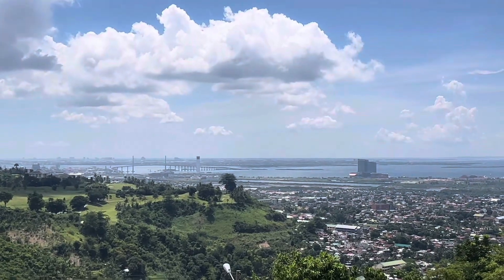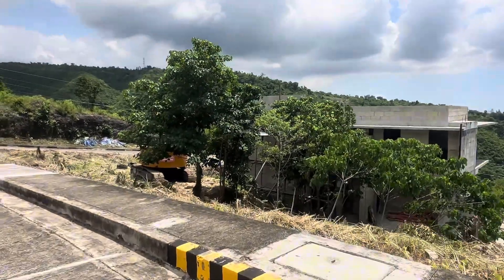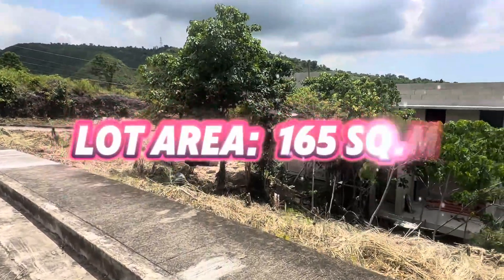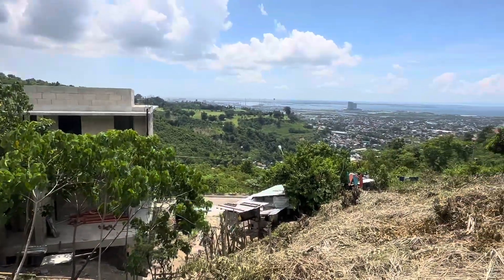Own a residential lot with this city view here at Vista Grande Subdivision, Talisay City, Cebu. This lot is for sale with a lot area of 165 square meters. It is next from the corner lot, or back of this house.